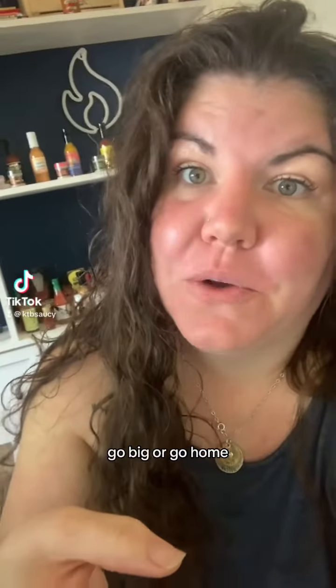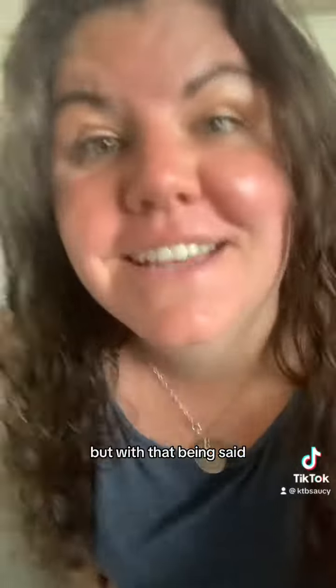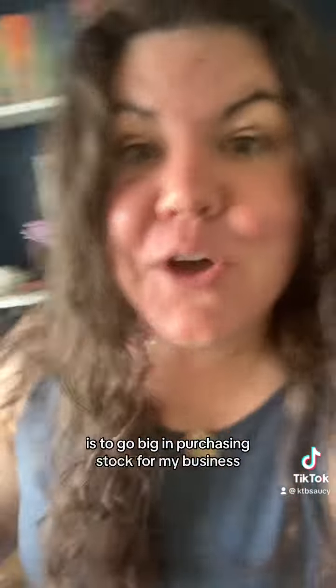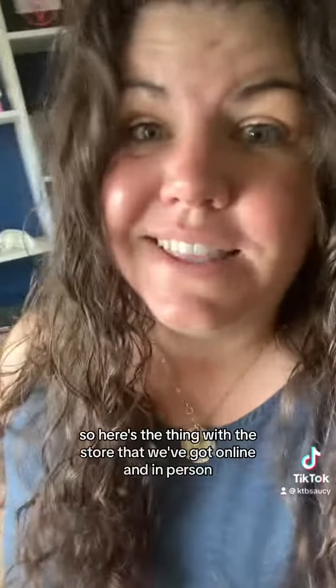People keep telling me all the time, go big or go home, which is something that I'm really conditioning myself to get used to because I'm a big old chicken. But with that being said, partly what they mean by that when they tell me that is to go big in purchasing stock for my business — go big and just do it. So here's the thing.